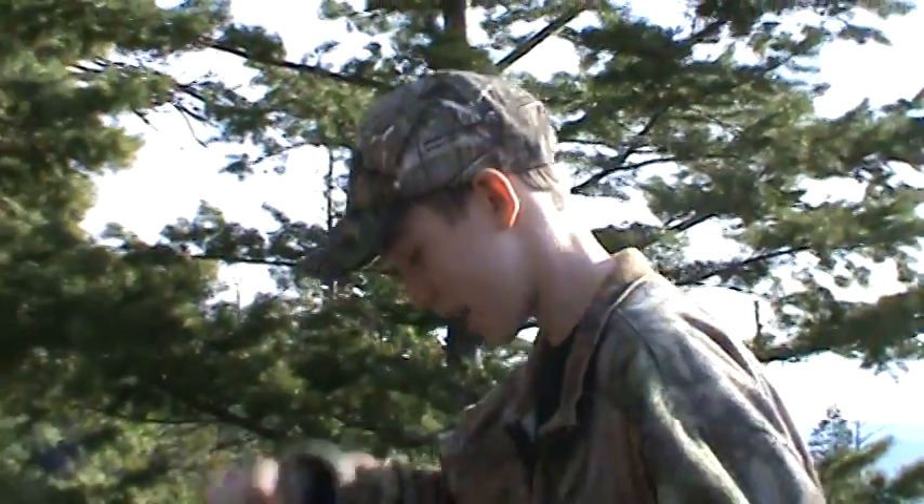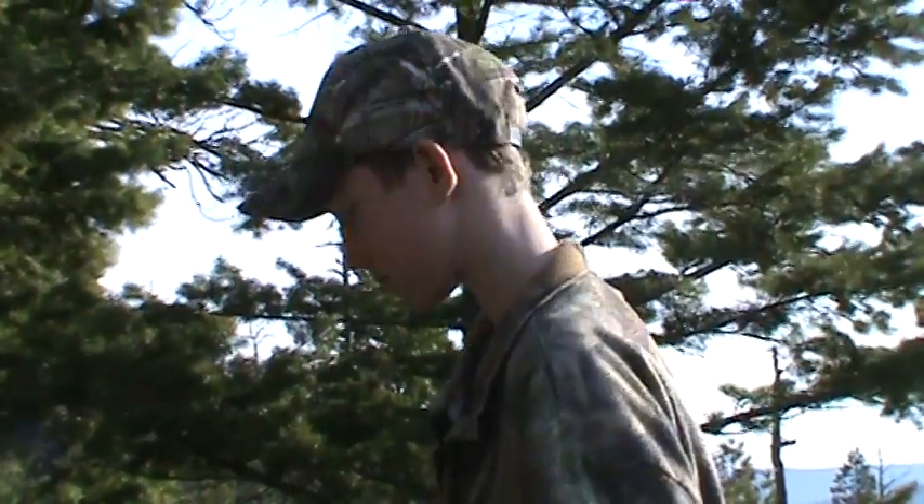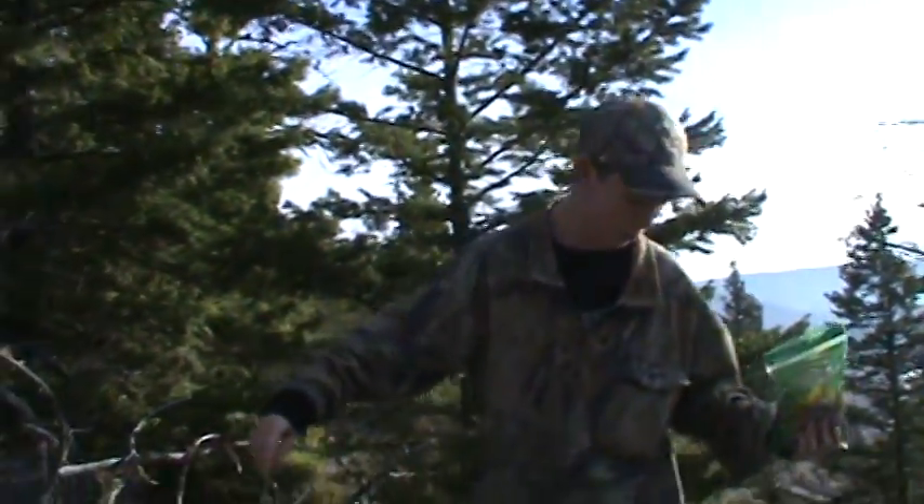My son there is a little camera shy, just a little. Well everybody, we're gonna carry on up the hill and see what we can find. We'll talk to you a little later.